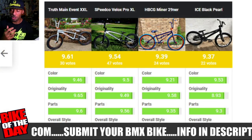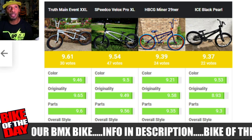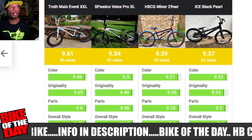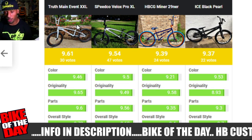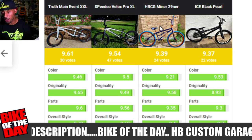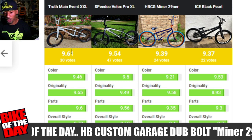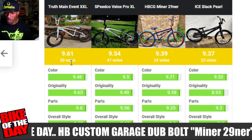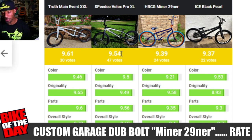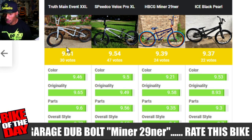If you go to the Bike of the Month page you'll see the chart showing how all the bikes rank against each other. This is the August Bike of the Month chart — number one right now is the Truth Main Event Double XL, second place is the Speed Code V-Locks Pro XL, and third place is today's bike, the HBCG Minor 29er, with the Ice Black Pearl in fourth. The Truth has a rating of 9.61 versus 9.54, so it doesn't matter how many people rate — it matters how high your rating is.